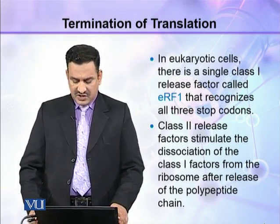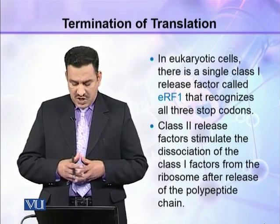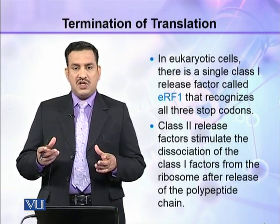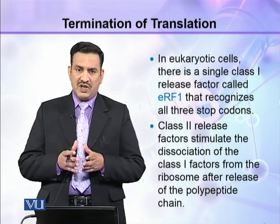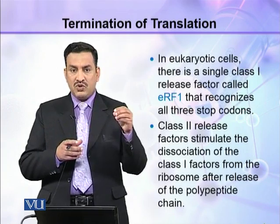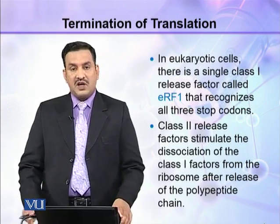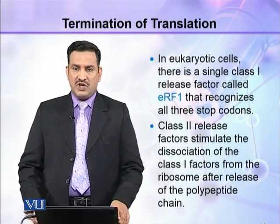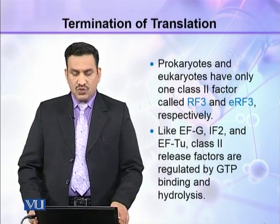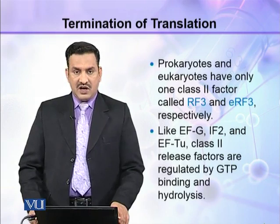Class 2 release factors stimulate the dissociation of the class 1 factors from the ribosome after release of the polypeptide chain. Class 1 release factors bind the ribosome and trigger polypeptide release, then class 2 release factors bind and release them from the stop codon. Both prokaryotes and eukaryotes have only one class 2 factor, called RF3 and eRF3 respectively.